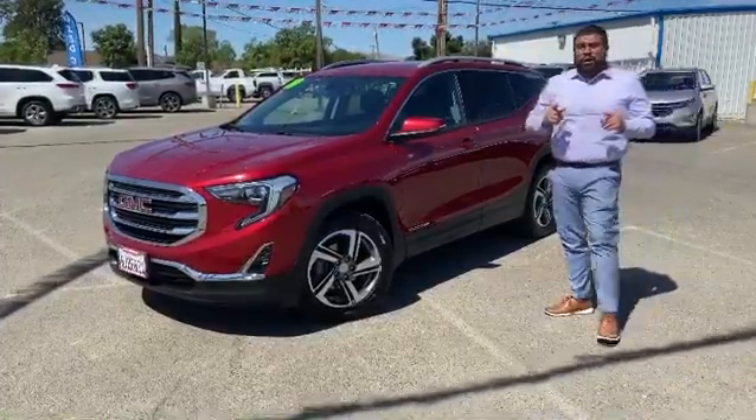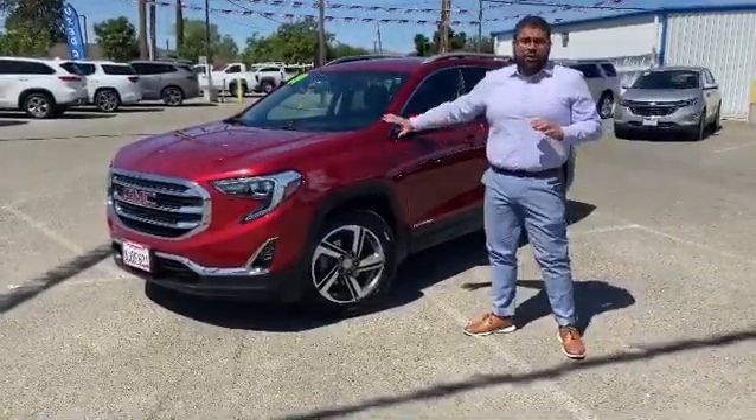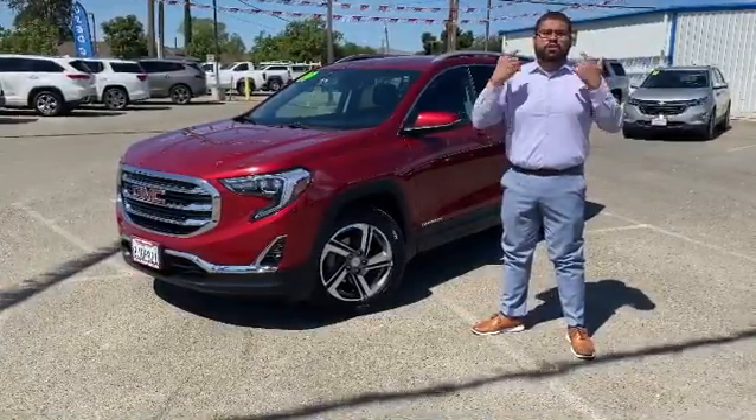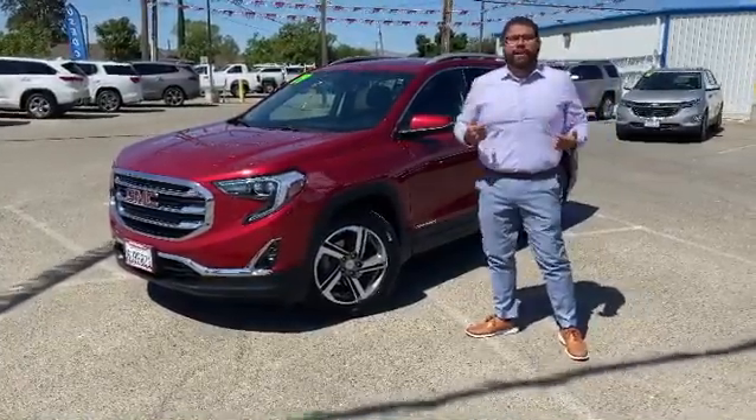By going pre-owned on this unit, you can actually save up to $14,000. So let me be your certified pre-owned specialist, and don't forget to go with Garcia.